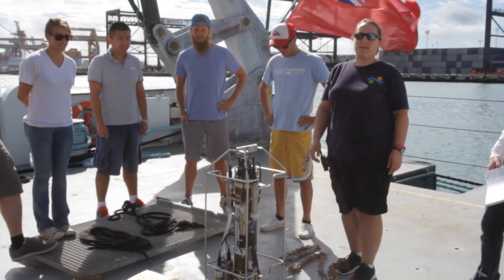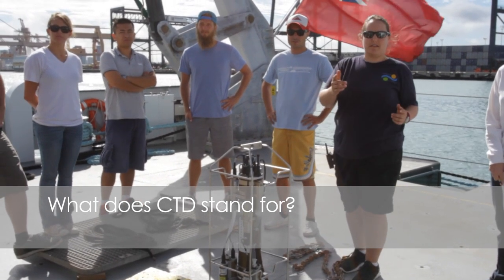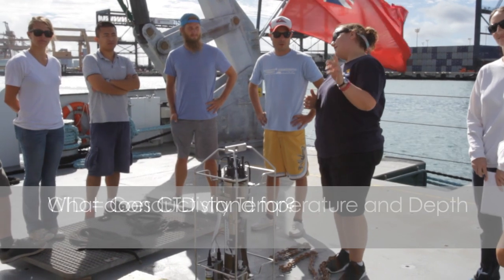Someone who hasn't sailed before was asked what CTD stands for, and guessed 'current, temperature, density — something like that.' The instructor confirmed they got one of them right.